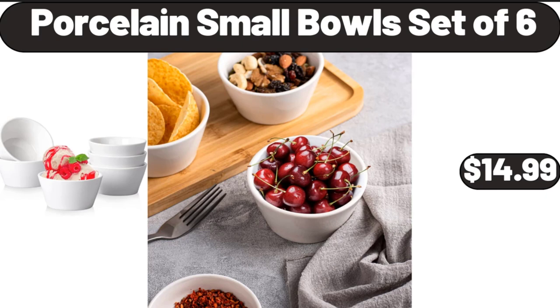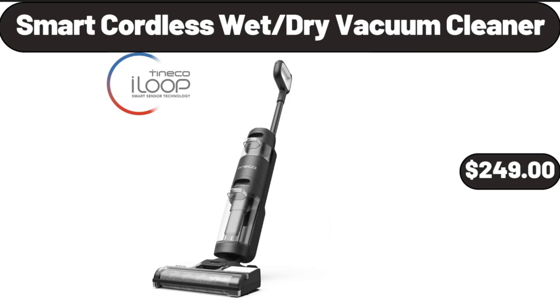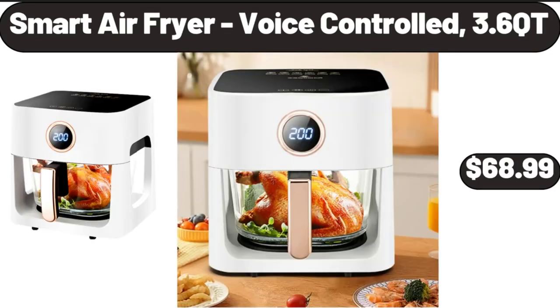Porcelain Small Bowls Set, $14.99. 16-Piece Radiant Clear Drinkware, $12.99. Smart Cordless Wet/Dry Vacuum Cleaner, $249. Smart Air Fryer Voice Controlled, $68.99.